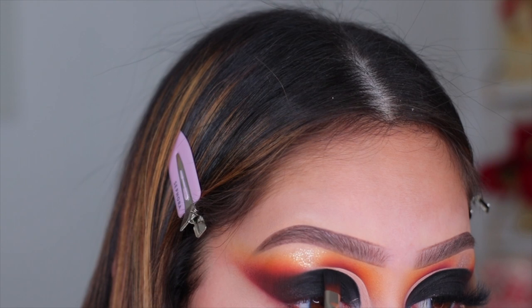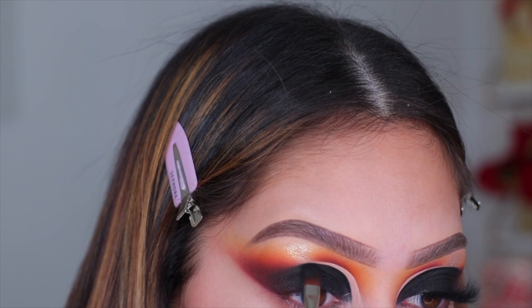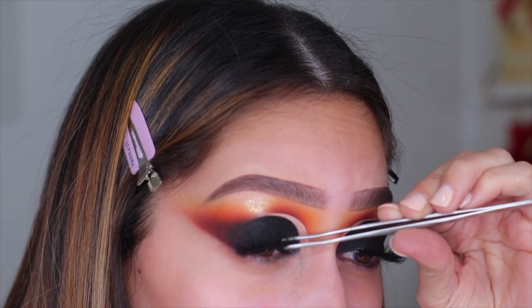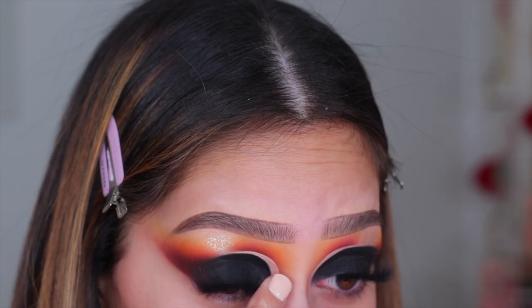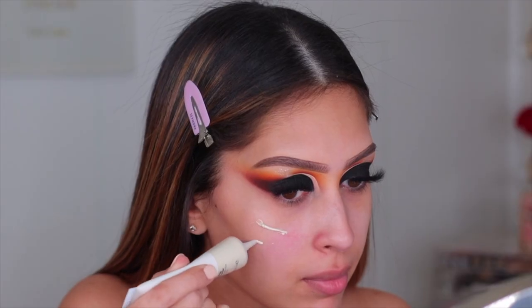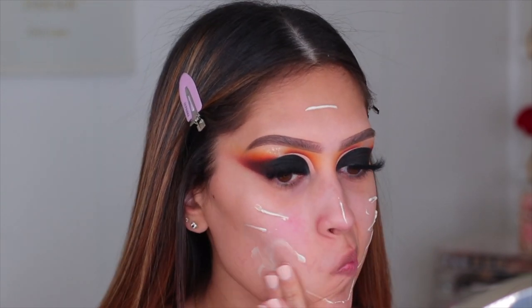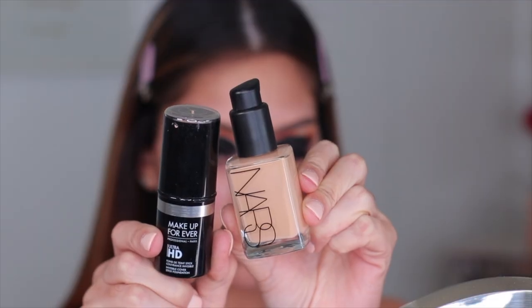After perfecting everything and being happy with the eye look, I went ahead and added some lashes — these are Bee Bella lashes in the style Sasha. Now moving on to face makeup. For primer I'm using my Fenty Beauty Hydrating Primer, amazing especially for colder months, and then this Lottie London Illuminating Coconut Primer from Ulta — first time using it and it gave the skin a really beautiful iridescent glow without being glittery, which I love.